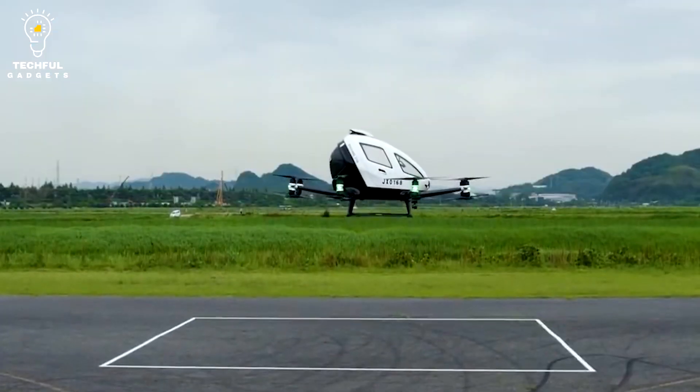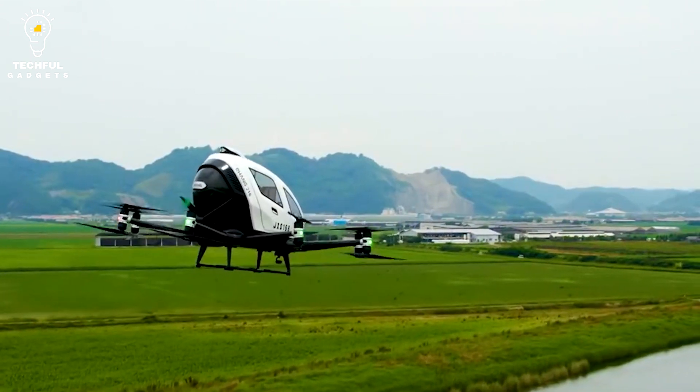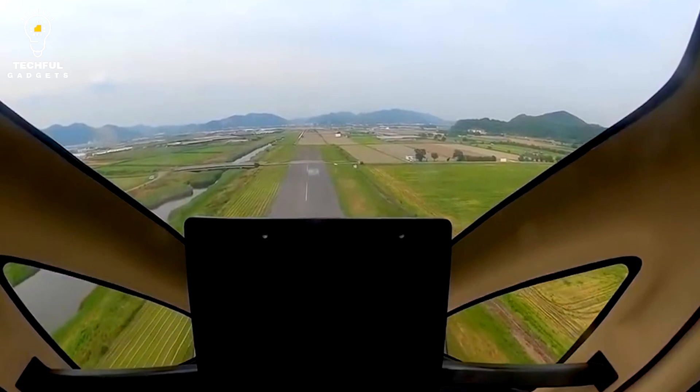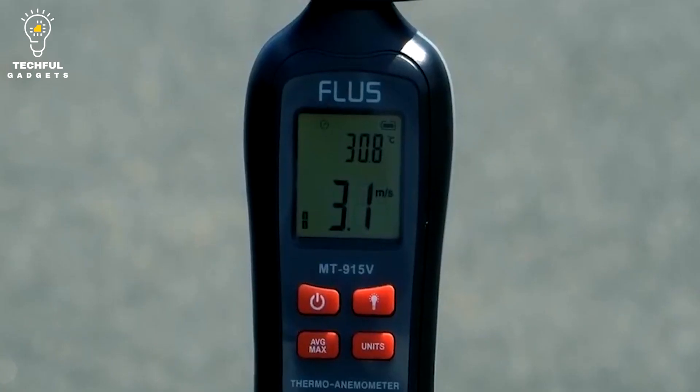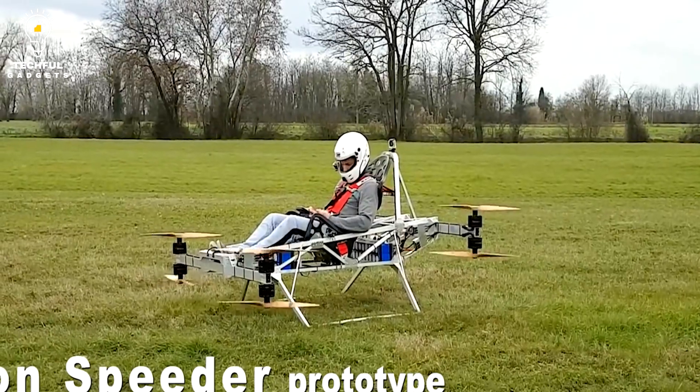According to Ehang, the Ehang-184 represents the future of transportation, and the company envisions a day when people will be able to fly in a way that is efficient, safe, and kind to the environment.